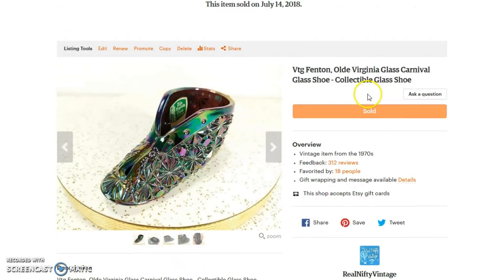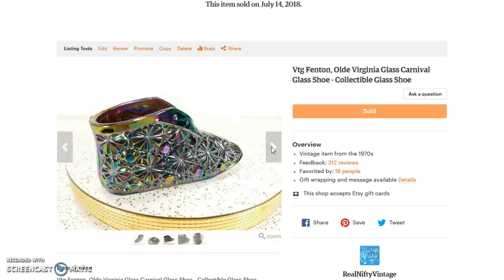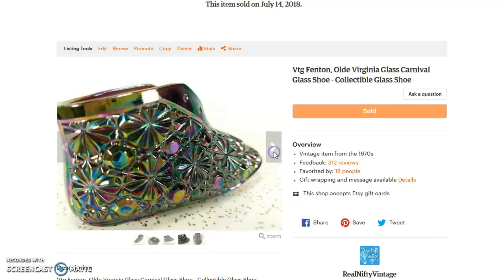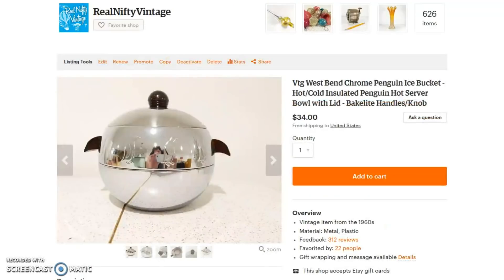Next up is this cute little boot — it's a carnival glass piece by Old Virginia Glass, and I think Fenton is somehow involved as well. It's a really cool little shoe. I paid about $2 for it, it's in really great shape without any issues, and it sold for $24 with shipping included — a really great return. It's marked on the bottom 'OVG' for Old Virginia Glass. It went in a first class box, so shipping was under $5. Very fun.